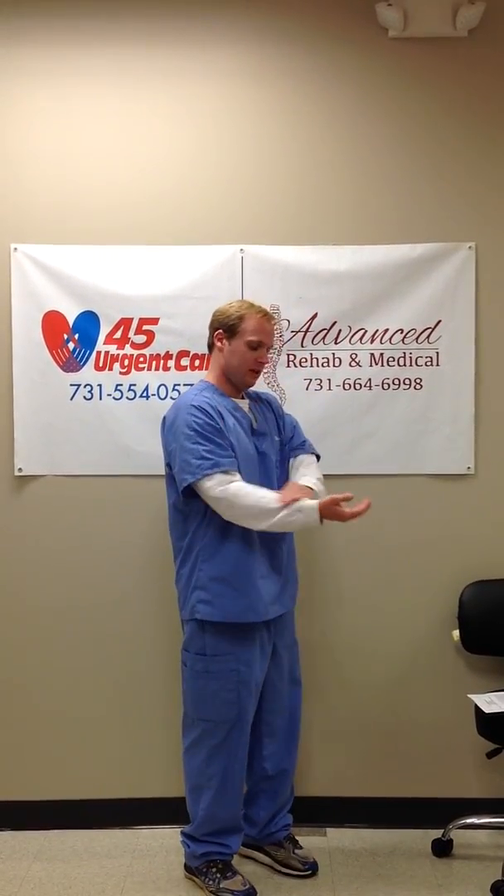One thing I want to briefly mention is a syndrome called double crush syndrome. For those of you who may also have neck issues, the nerve runs all the way from your neck down into your arms. So it's not uncommon that if you have wrist complaints, you may also concurrently have neck complaints.